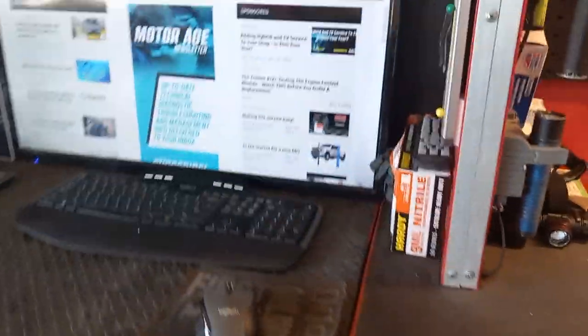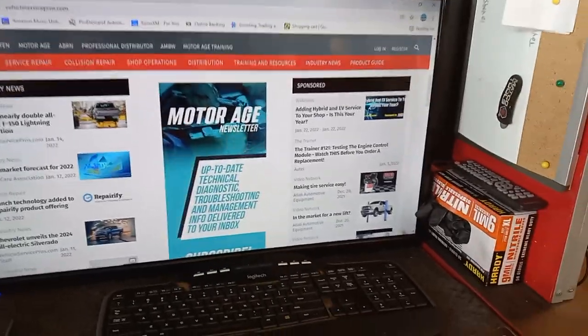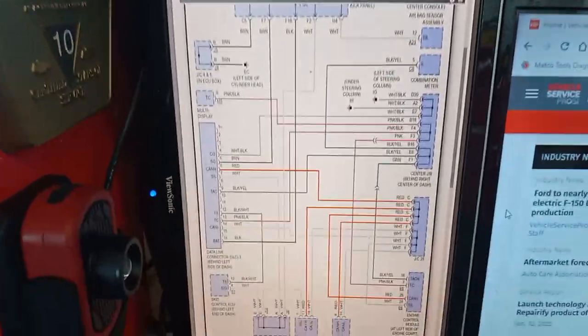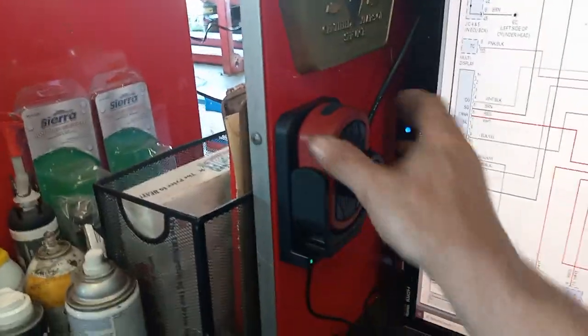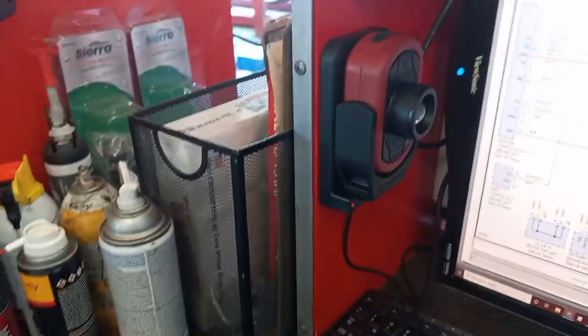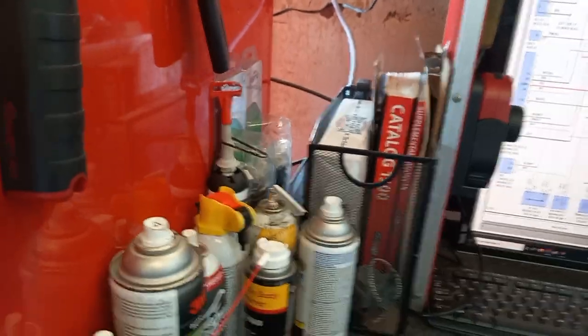My next hutch has my big screen for daily lookups and parts research, and the next screen is the one I use for Mitchell with all my diagrams. I just got this light - it's really cool. It's got multiple lights, it flips, it's magnetic, and it charges wirelessly in its base. Some chemicals, another one of my lights, and some miscellaneous paperwork.